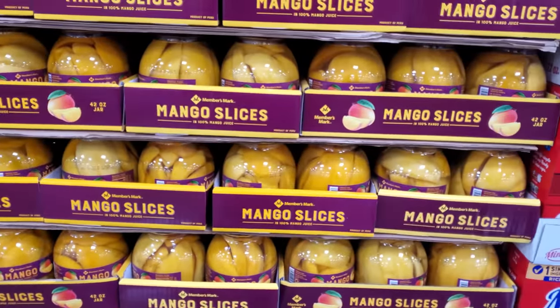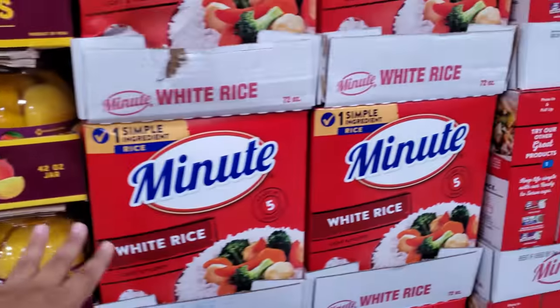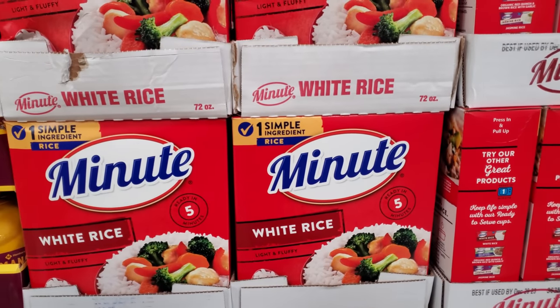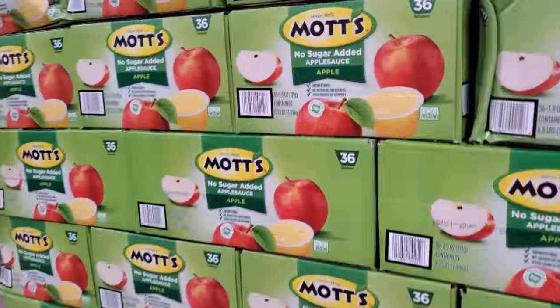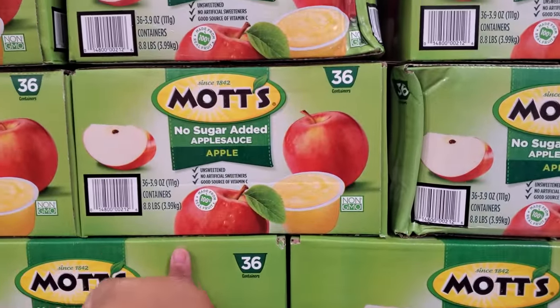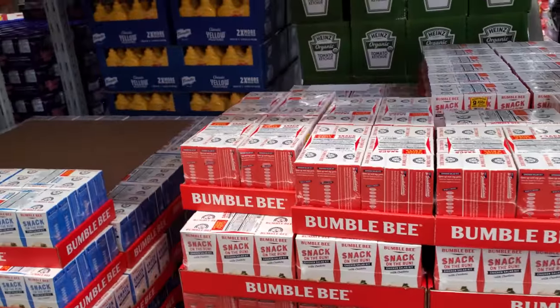Mango Slices are $5.98 — about $6. I haven't tried this one. $6.28, and that is a 72 ounce, no sugar added. Applesauce $11.48, and you will get $36. $13.44 — we have Bumblebee. You will get a 9 pack, and a Tuna Salad Kit — a 9 pack is $13.44.